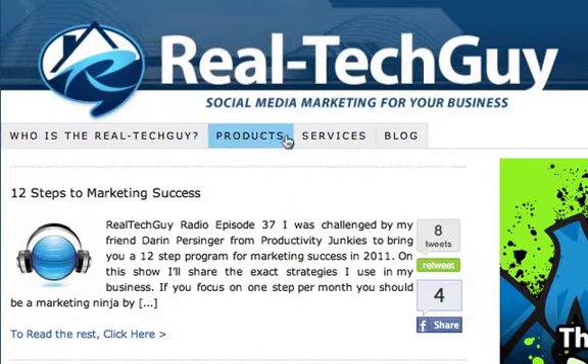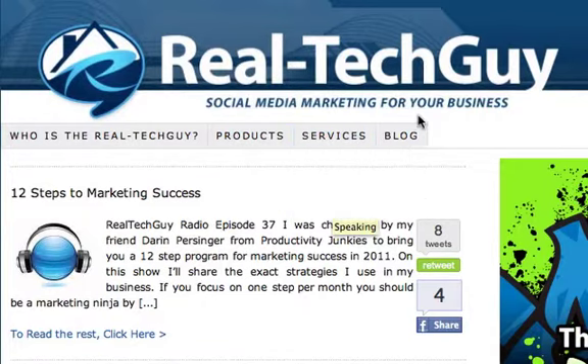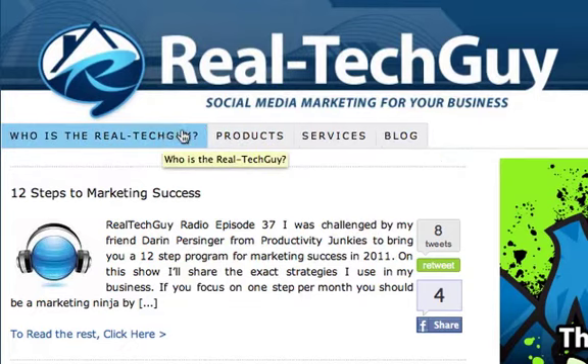Then what we've done is we've added these tabs up here. They now glow in blue so you know where you're at. Also added a products page, updated all the services, and now a link back to the blog just in case you need it when you're on these pages.